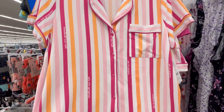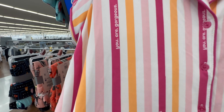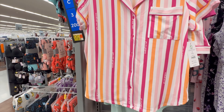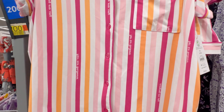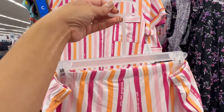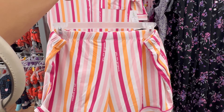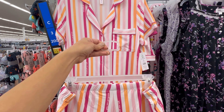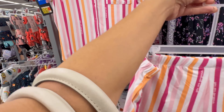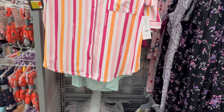Over in the ladies' sleepwear section, I found these really cute pajama sets by Joy Spun. It says 'You Are Gorgeous' up the stripe — I absolutely love pink and orange together. They're $16.98 and you get the top and the bottoms. Not bad at all for $16.98! I'm in an awkward filming position but I'll insert a picture so you can see them better.